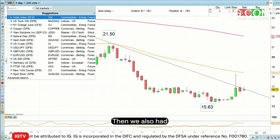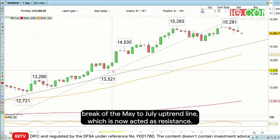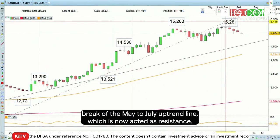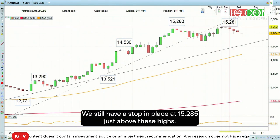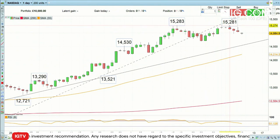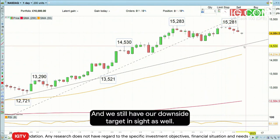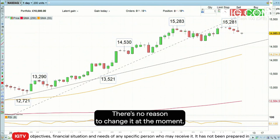We also had another trade, which was to go short the Nasdaq 100 on that break of the May to July uptrend line, which has now acted as resistance. This one hasn't been stopped out. We still have a stop in place of 15,285 just above these highs, and we still have our downside target inside as well. So this trade is also still ongoing — there's no reason to change it at the moment.